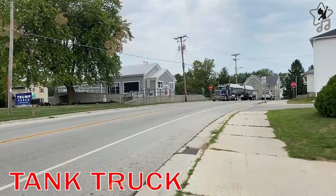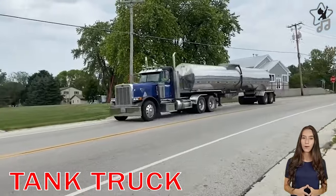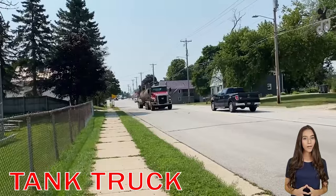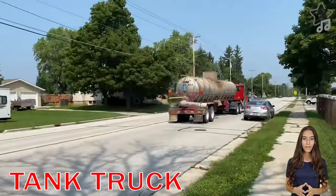Tank Truck. A tank truck is designed to carry liquids or gases on the road. Many variations exist due to the variety of liquids that can be transported.